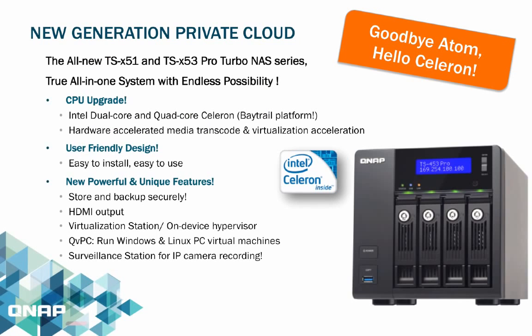The TSX51 and TSX53 Pro NAS series become the replacement for our previous Atom-based NAS series. We have officially migrated the whole NAS system to an upgraded CPU featuring the Intel dual-core and quad-core Celeron based on the Baytrail platform. The platform is low-powered yet powerful, supporting video transcoding and virtualization acceleration, enabling many more personal cloud and private cloud features.